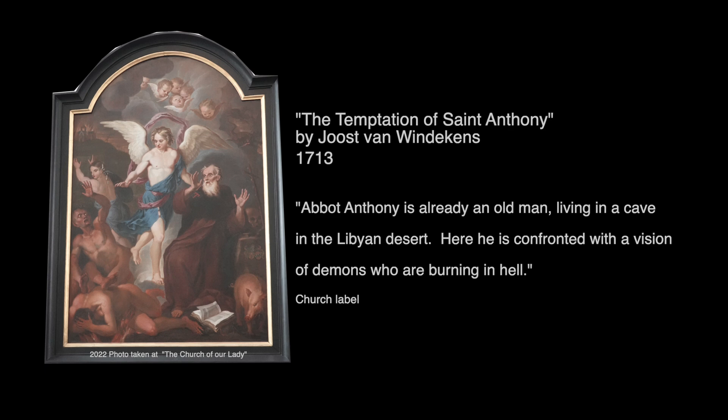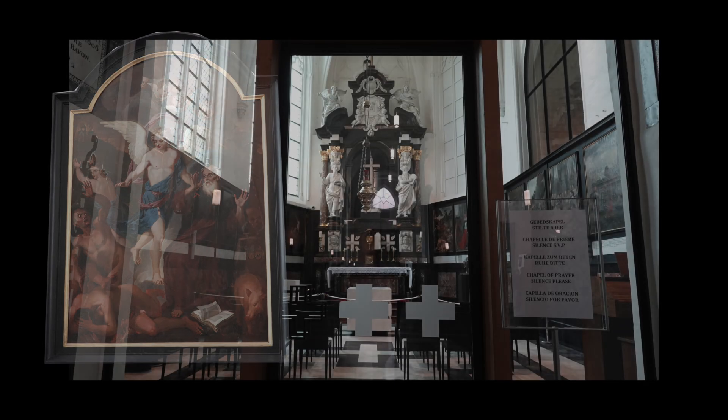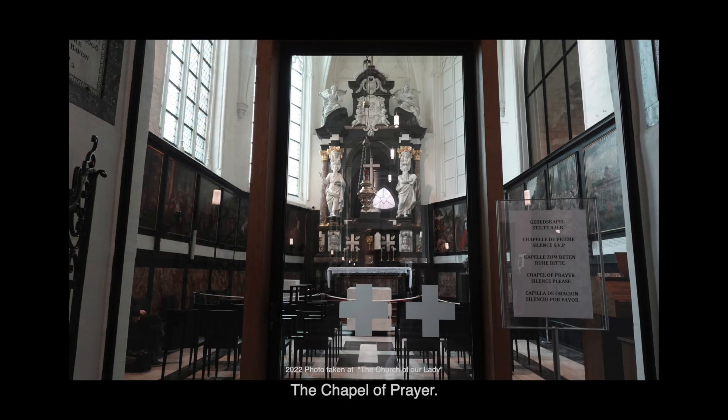This is one of many chapels throughout the church area. The museum also had several different little chapel areas, and just this one was on the way out of the church. And now we're going into the Church of Our Lady Museum.